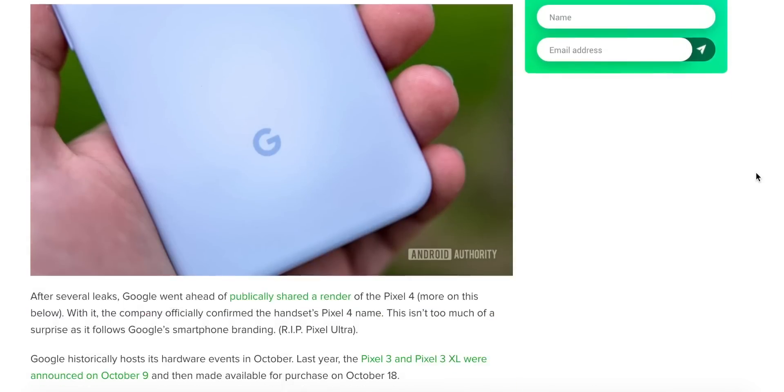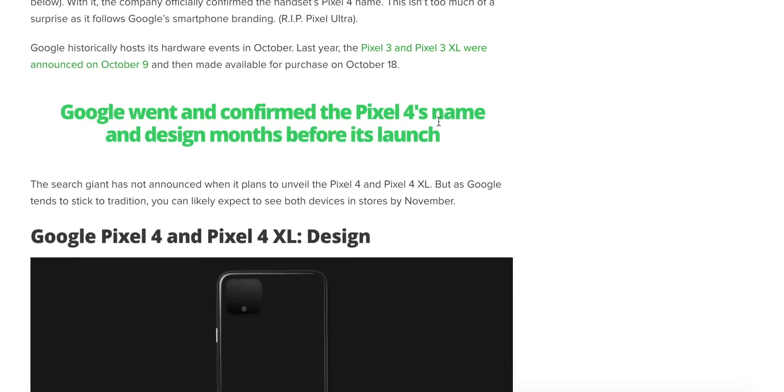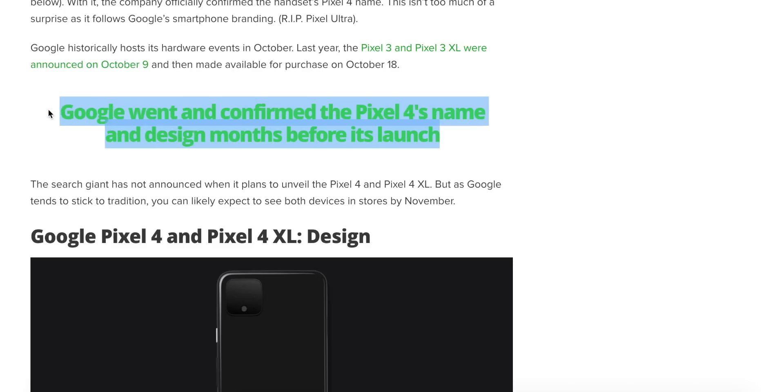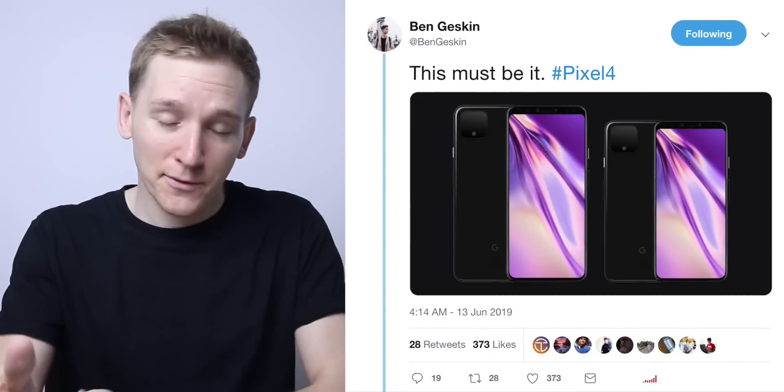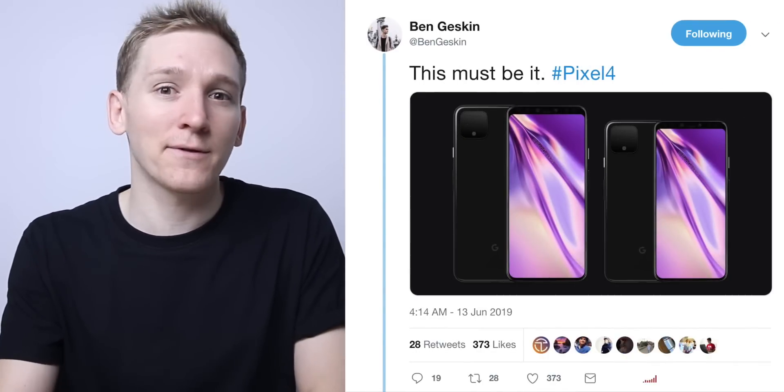Maybe Google had their hand forced. Maybe someone leaked these documents anyway and they were going to go out into the open, so you might as well do it yourself. Bear in mind, apparently there were three design teams on this with three different designs, and Google have apparently just picked one and told us all about it.